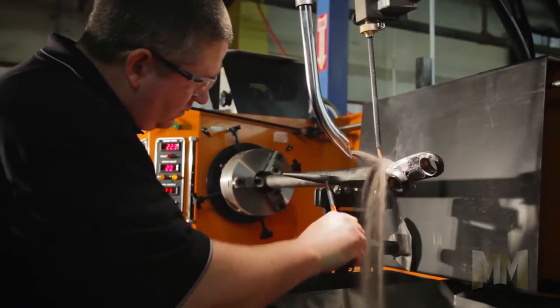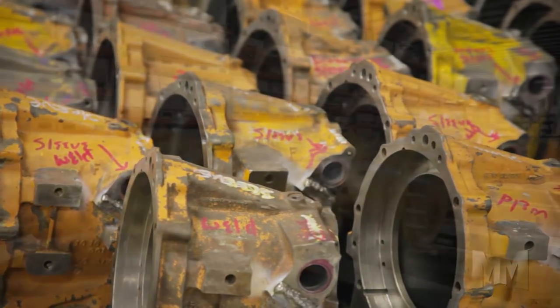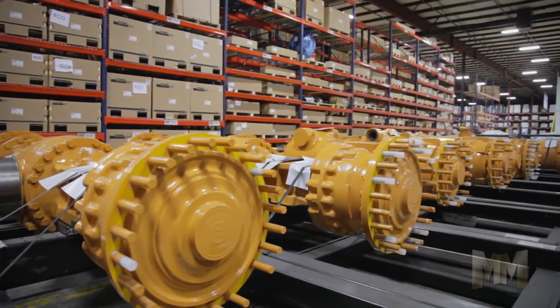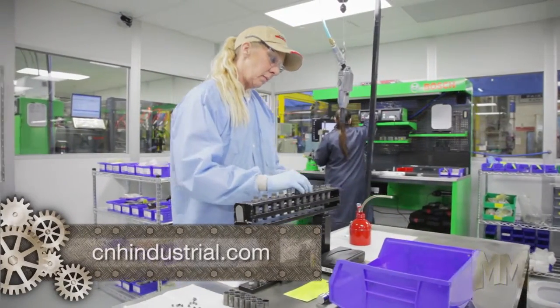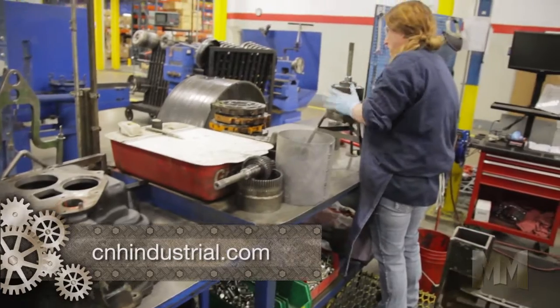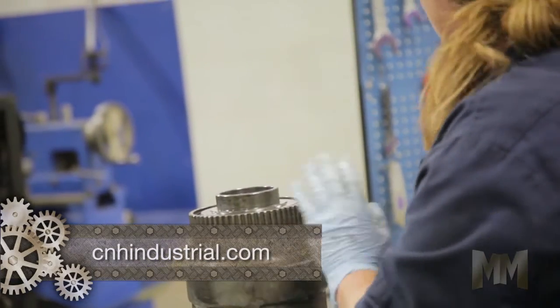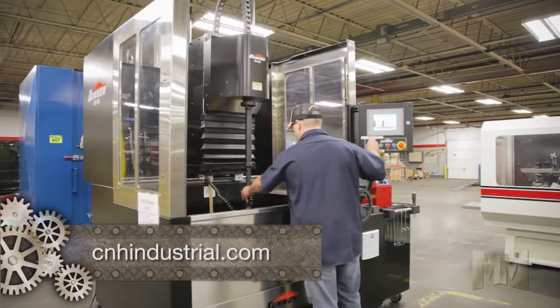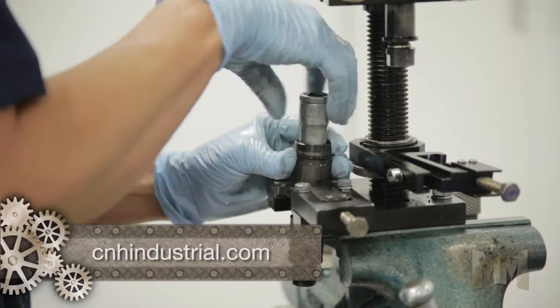Remanufacturing is a specific manufacturing process that starts with a worn component known as a core and restores it to as-new condition in terms of performance and reliability. Skilled technicians following stringent procedures begin by completely disassembling the product, painstakingly cleaning and inspecting each component. Using specialized precision equipment, each component is repaired and machined to match original specifications.